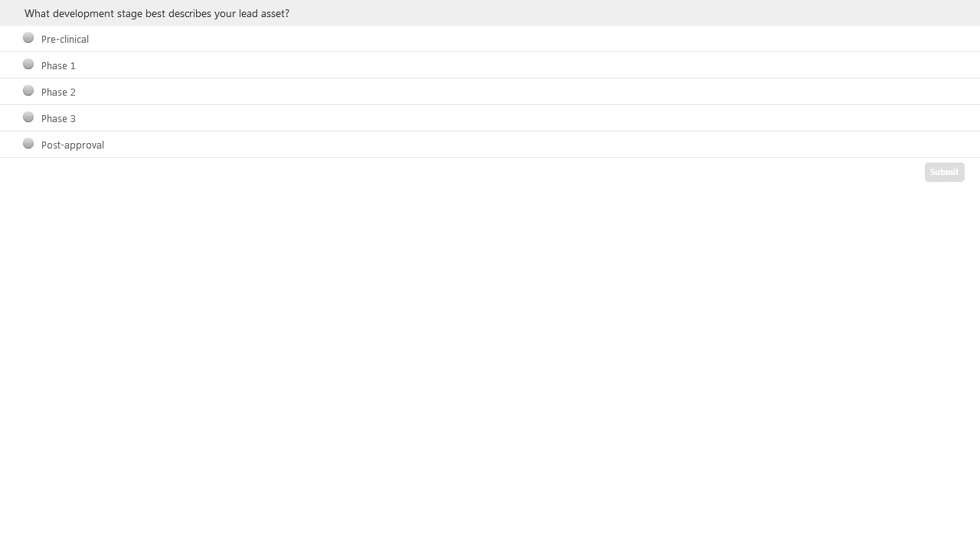There is now a polling question for the audience: what development stage best describes your lead asset? You can choose from preclinical, phase one, phase two, phase three, or post-approval. If you aren't a sponsor or don't have a lead compound and you're a site, answer based on what type of trial takes most of your time.